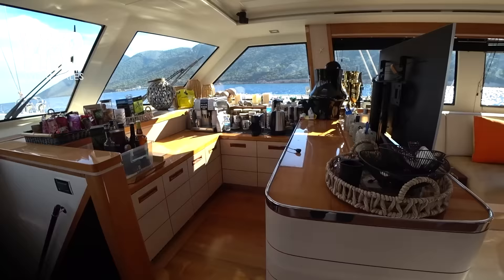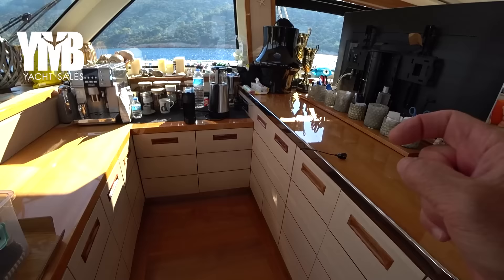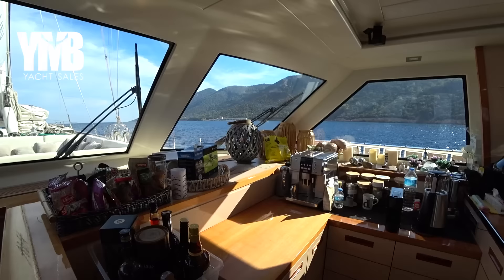Here we have a bar service area where coffee can be prepared, with a lot of storage space underneath for coffee, tea, plates, and so on. There are some nice design items and they are all ready to be packed and stored over the winter.